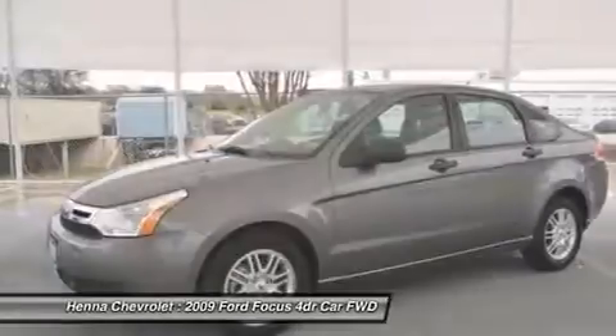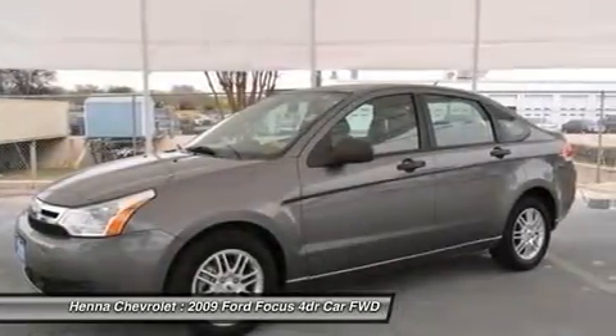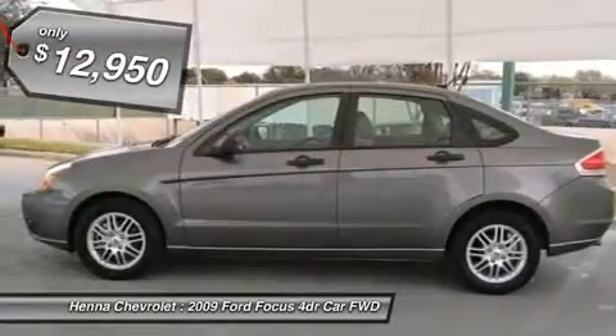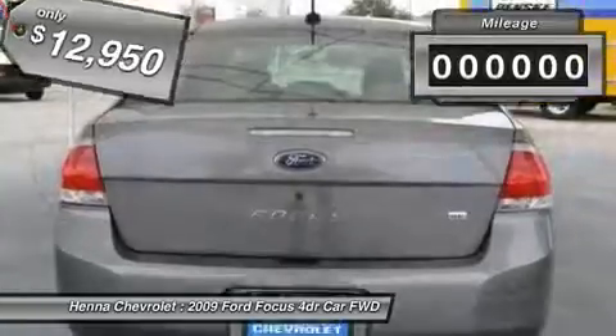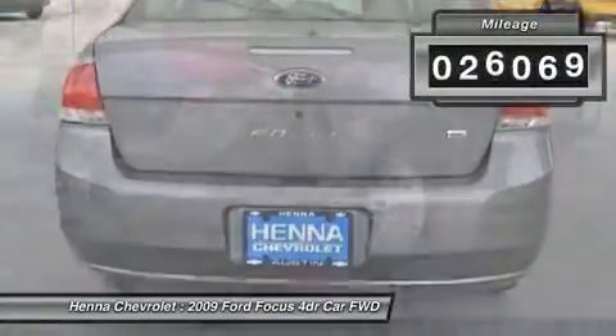If you demand the best things in life, the superb 2009 Ford Focus is the low-mileage car for you. This wonderful Focus is just waiting to bring the right owner lots of joy and happiness with years of trouble-free use.